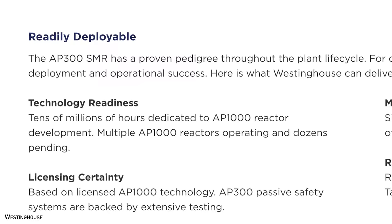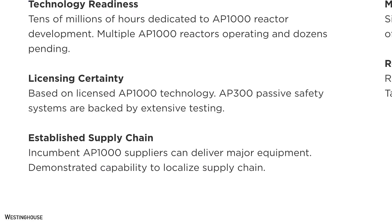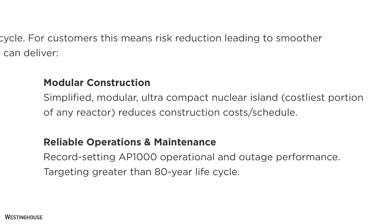Westinghouse claims the AP300 is designed to be fail-safe, meaning it can achieve and maintain a safe shutdown condition without external power, operator action, or pumps. Its passive approach to safety eliminates the need for backup power and cooling supplies, although the company hasn't yet specified for how long. Westinghouse also claims the AP300 offers several benefits over competitors, including technology readiness, licensing certainty, an established supply chain, and modular construction.